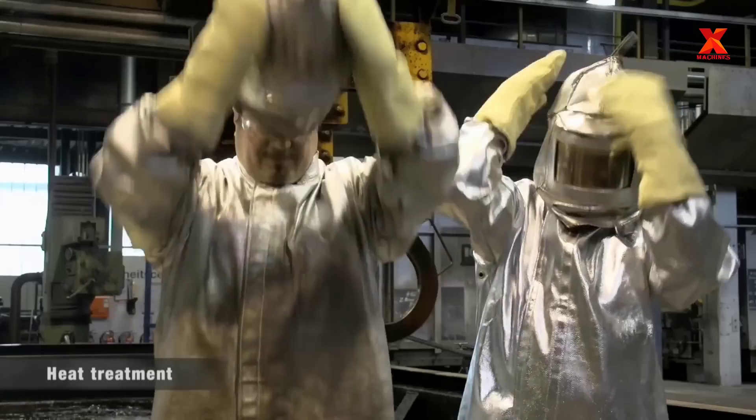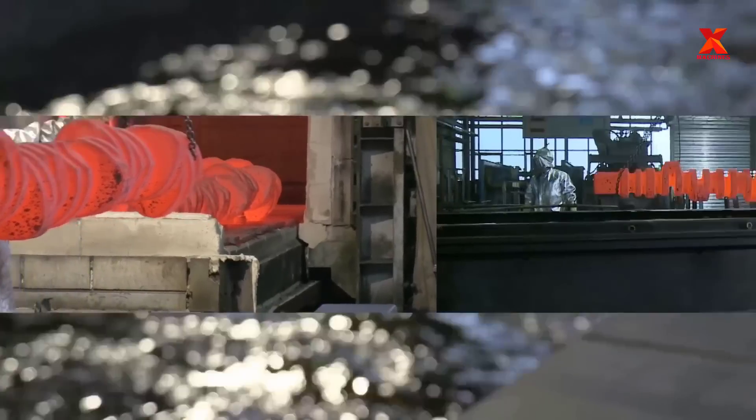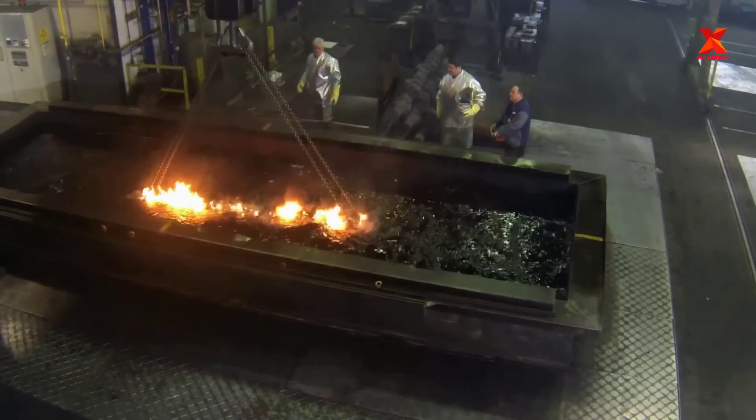Heat treatment of the crankshaft. During this process, the crankshaft is heated in a furnace at the right temperature and then dipped in oil for the right time and temperature to optimize the strength and stiffness of the crankshaft, reducing the risk of breakage.